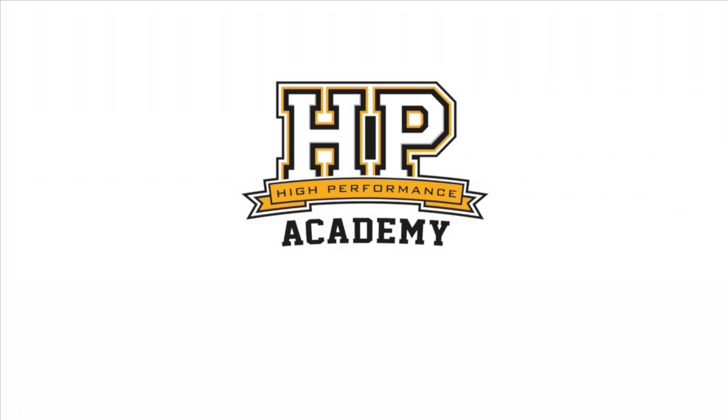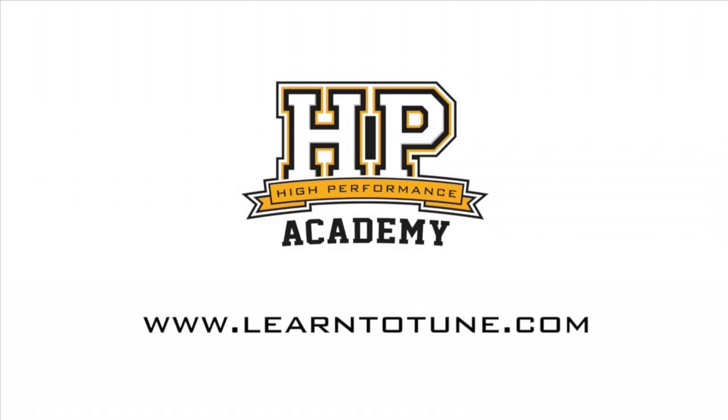I can't wait to see what you come out with, Greg, when you start doing that sort of training. Thanks a lot for taking the time to chat with us today. For online tuning courses, visit LearnToTune.com.